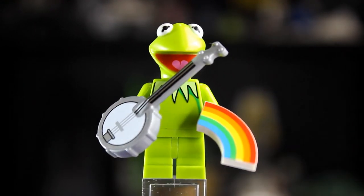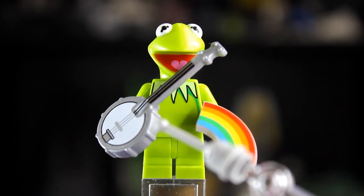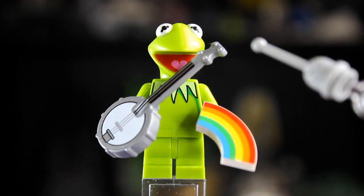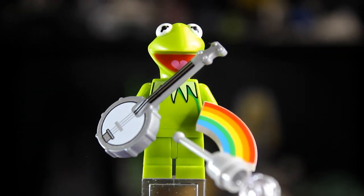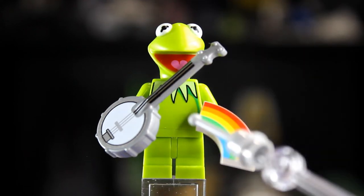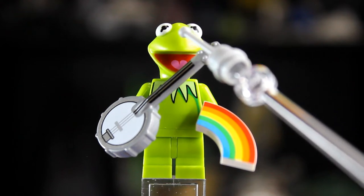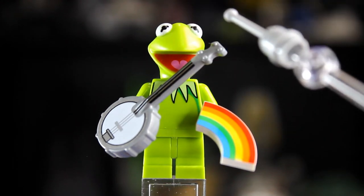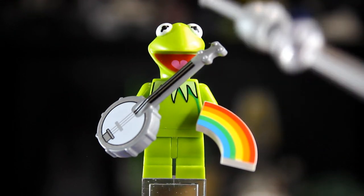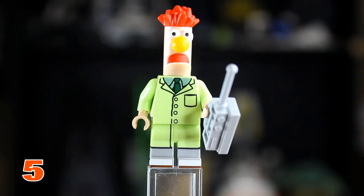Surprisingly, at number 6 we have Kermit the Frog. LEGO kind of under-delivered on one of the star characters. Kermit comes with two accessories — his banjo and a rainbow printed tile — but he has no leg printing. He is the only one in the whole collection without leg printing. His custom molded head probably saved him, but that's why he's at number 6.